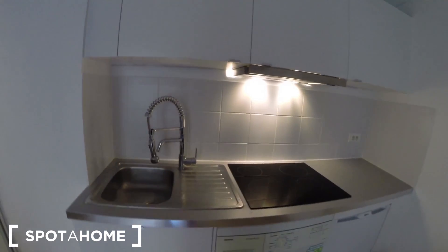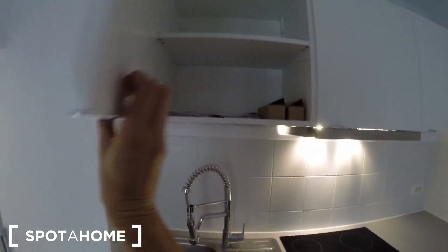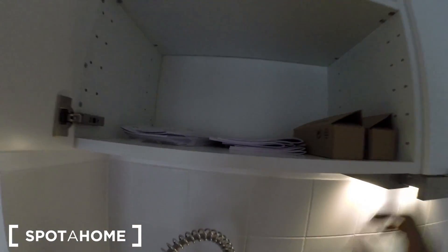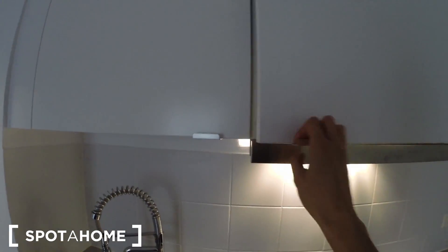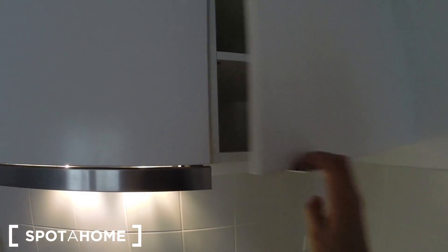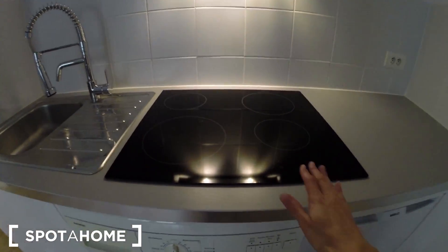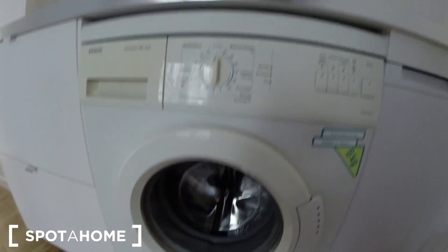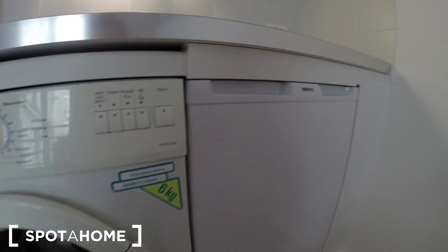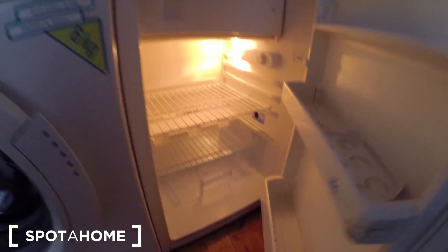So this is the kitchen corner. Here you have the sink. There are some places for storage. Not so much kitchen supplies, but for the rest, everything is new, everything is clean. The plates are here. Here you have the washing machine, and here you have the fridge.